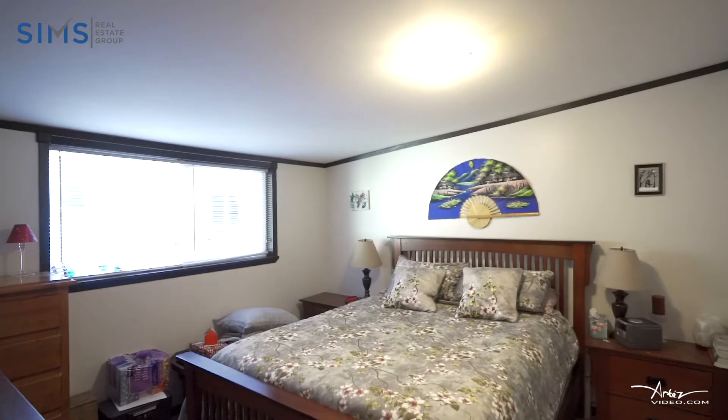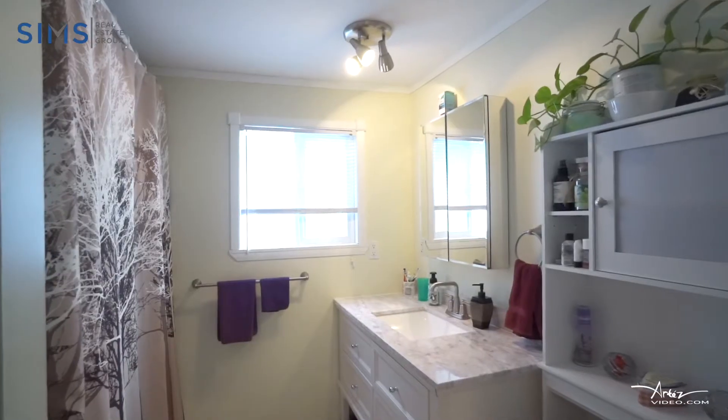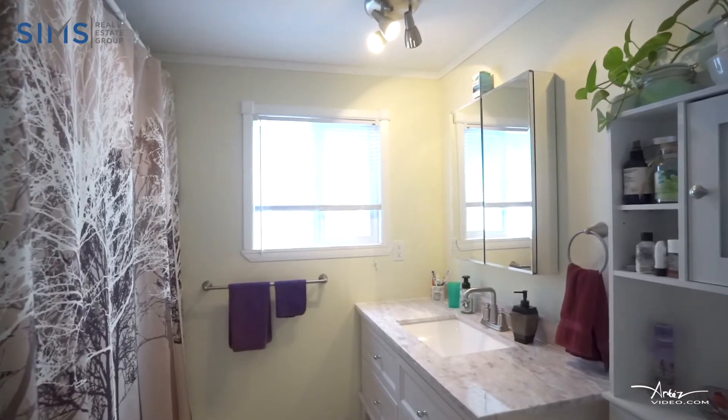There is also an addition that was built on with a large master bedroom, bathroom, and that's also where you're going to find the laundry room.